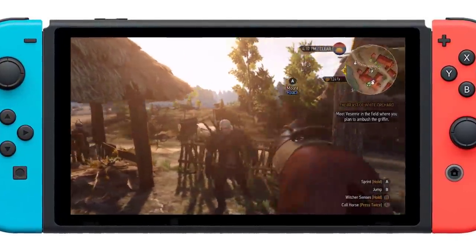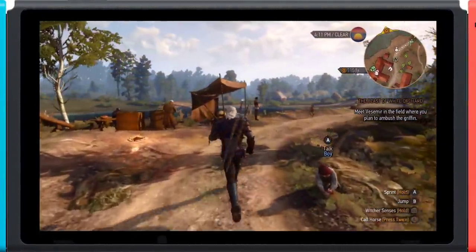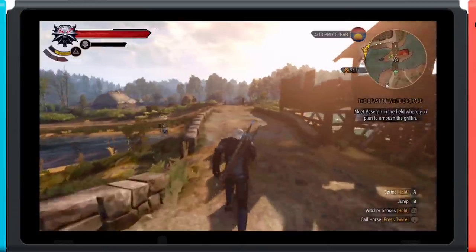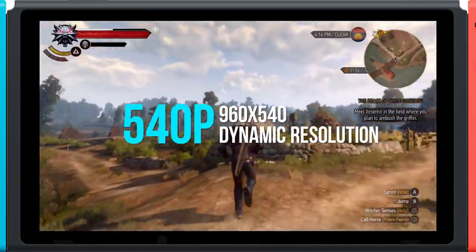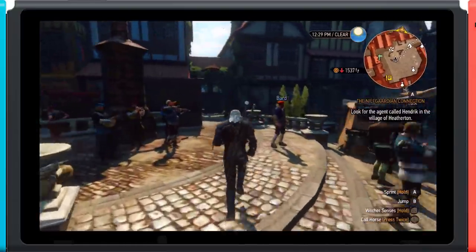Portable play is, in all honesty, the star of the show. It's where Saber and CDPR's work come together, a justified use for the Switch. Handheld play works the same as docked, a dynamic pixel count that adjusts based on load. Here Switch uses 960x540 as the top number, but drops steeply where it needs to. Pick a busy street in Novigrad for example, and the lowest reading comes in at 810x546.